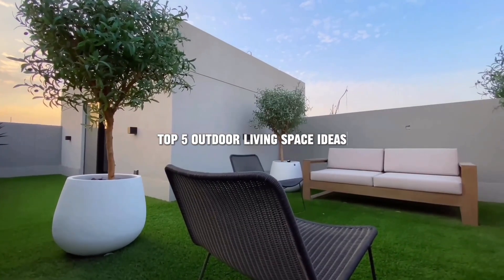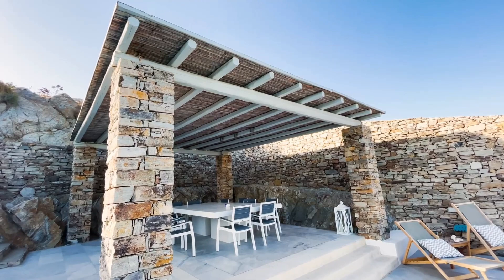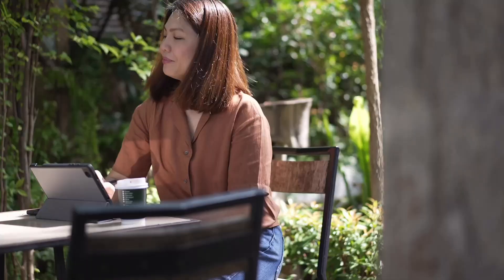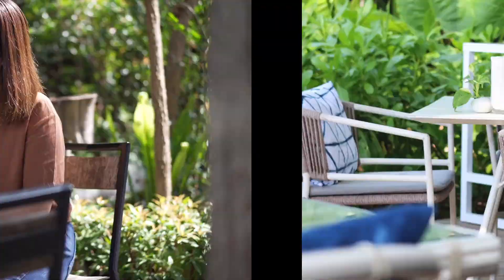We're diving into the great outdoors with my top 5 outdoor living space ideas that will transform your backyard into a stylish and functional oasis. Whether you're working with a small patio or a sprawling garden, these ideas are sure to inspire you.